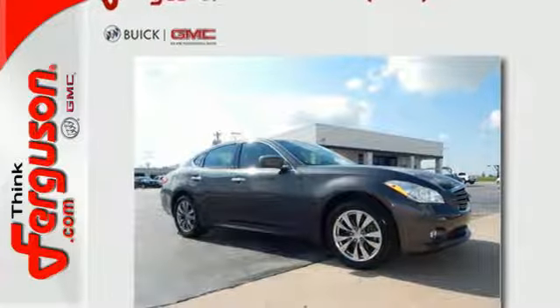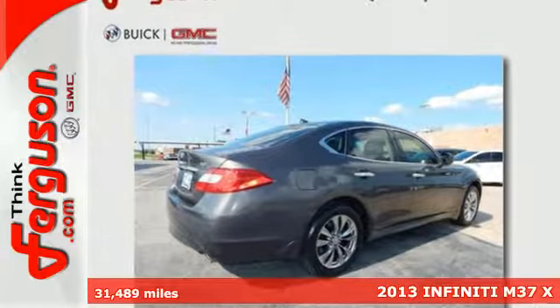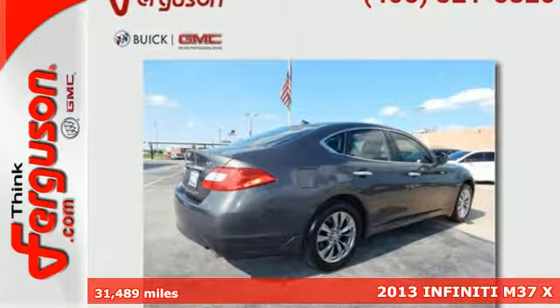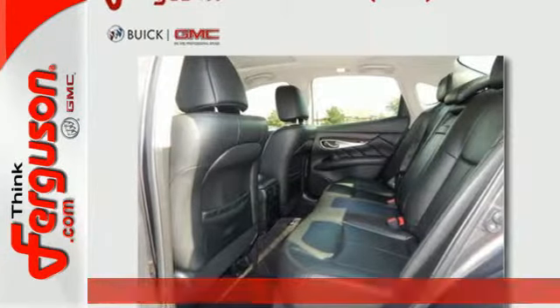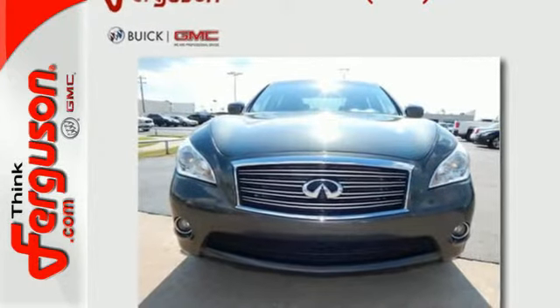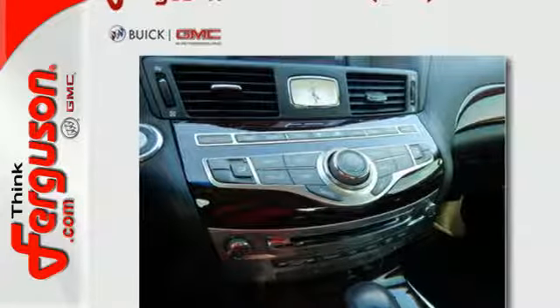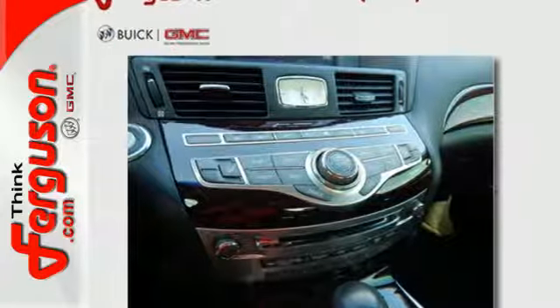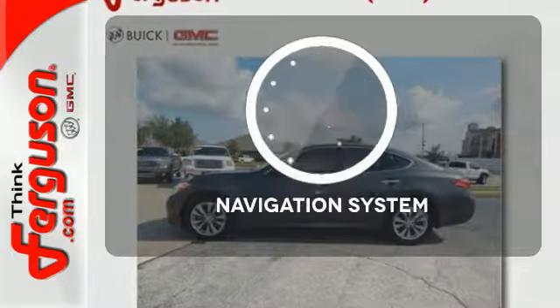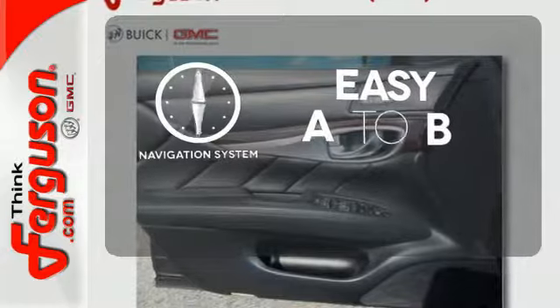It's a 2013 Infiniti M37. The cockpit of this M sedan is the essence of control with driver's seat memory, climate control, steering wheel audio controls, and the HomeLink wireless control system. A full awareness of your surroundings comes with the added convenience of backup sensors and wireless phone connectivity. Feel confident getting from point A to point B with the navigation system.